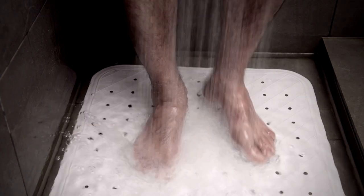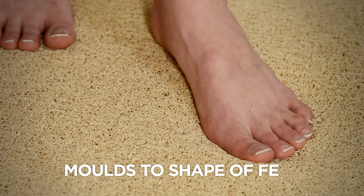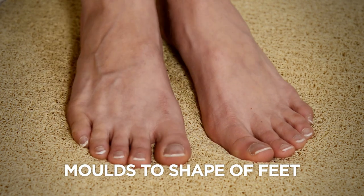Traditional bath mats can block the drain, but with Hydro Wonder, water flows through it. Hydro Wonder adapts to the shape of your feet — it's like walking on cotton.